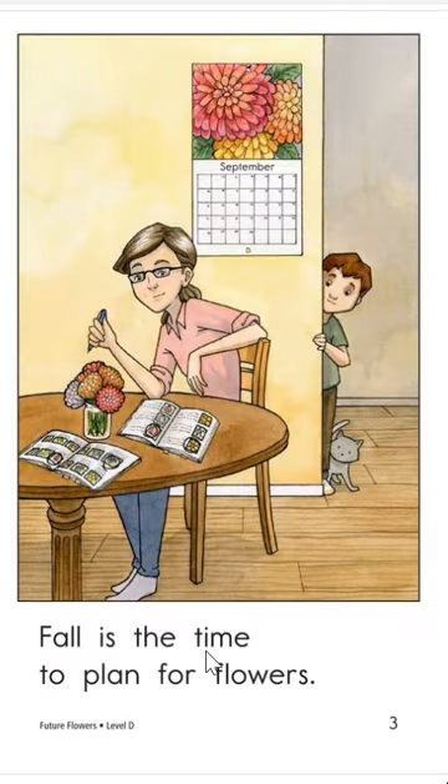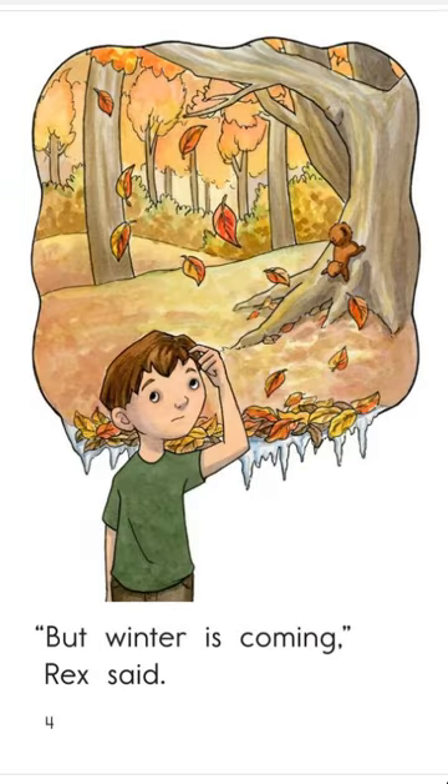Fall is the time to plan for flowers. I didn't know that. So the calendar says September. Here are pictures of beautiful flowers, kind of matching the ones on the table. What kind of magazines do you think the grown-up is looking at? Probably flower magazines — we call those catalogs. But winter is coming, Rex said. Rex is thinking about it being fall, and this looks like snowy icicles that'll come after fall and winter.